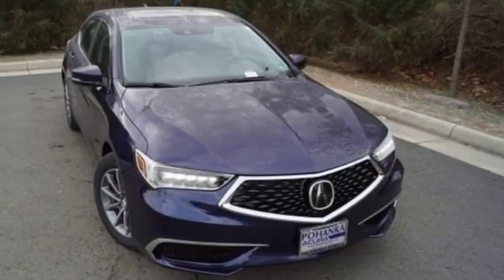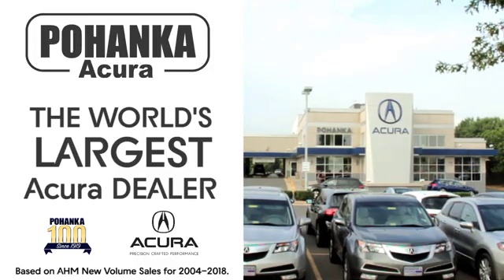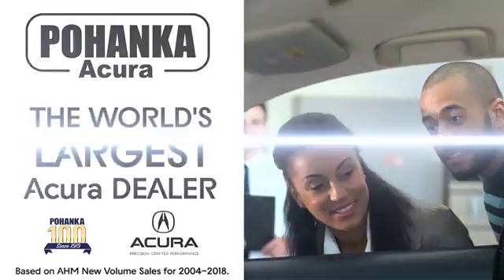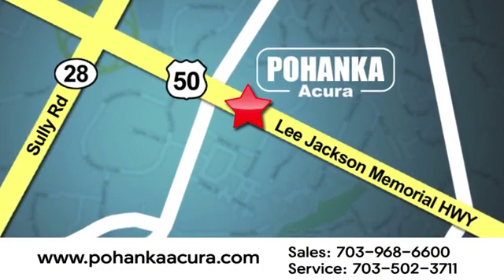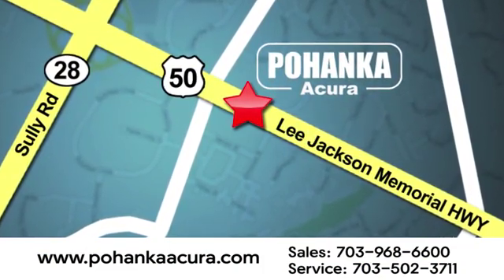Luxury. Performance. Acura. The time is now. See it for yourself today. Pohanka Acura is a great place to buy a car. We're conveniently located at 13911 Lee Jackson Memorial Highway, Route 50 in Chantilly.